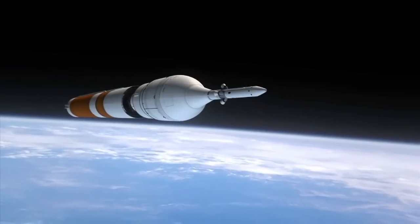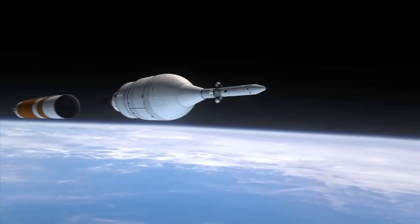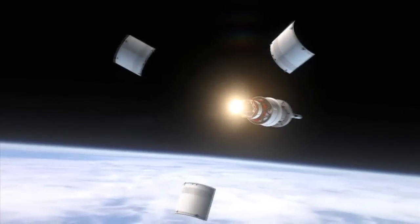But to examine that radiation, scientists must look at it before it reaches the lower elevations of our atmosphere. Researchers have relied on satellites to see them in outer space,